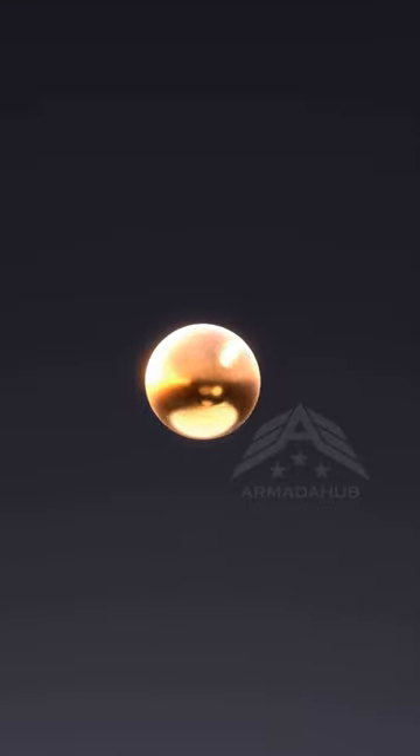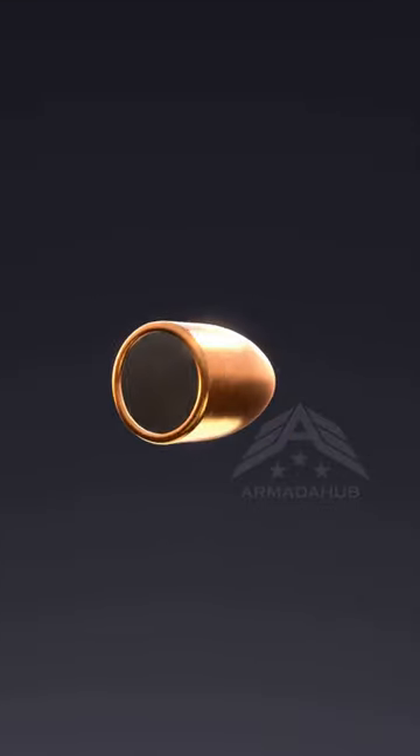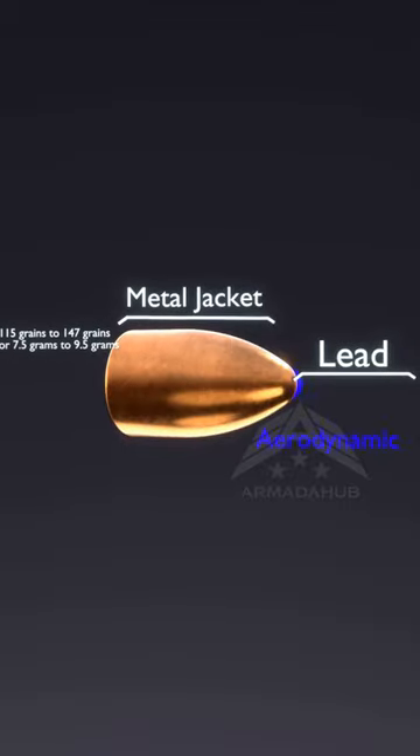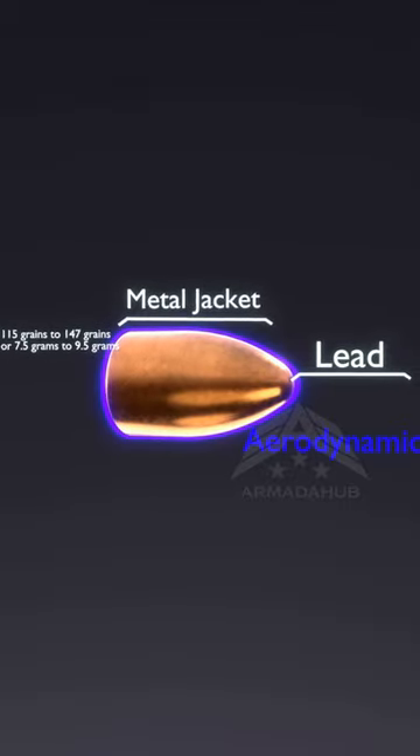First, we have the bullet itself, also known as the projectile. It's typically made of lead or a lead alloy, designed to be aerodynamic and penetrate targets effectively.